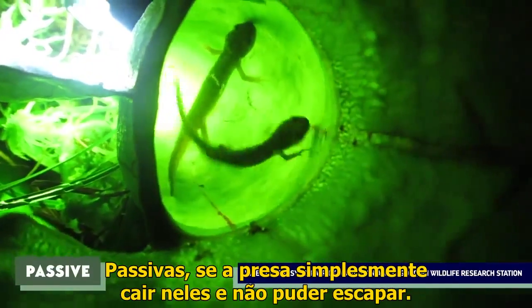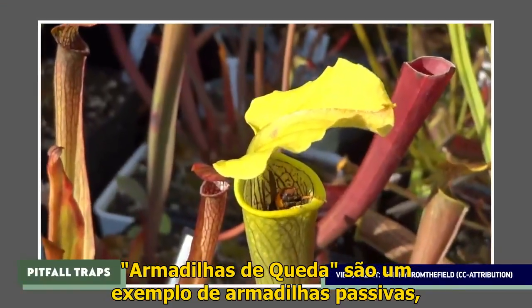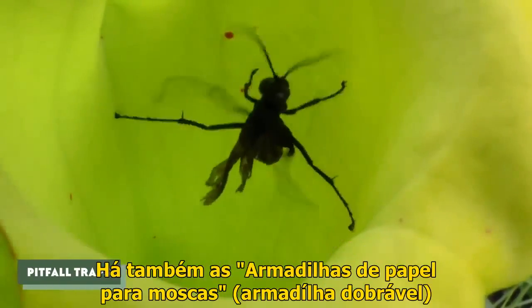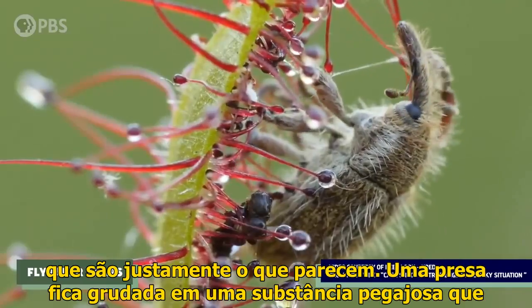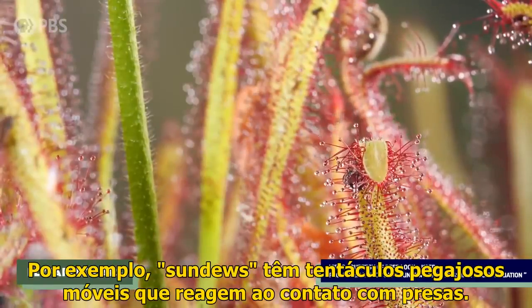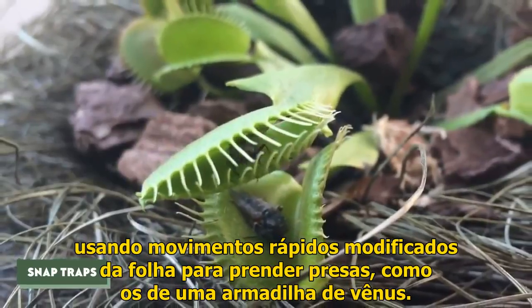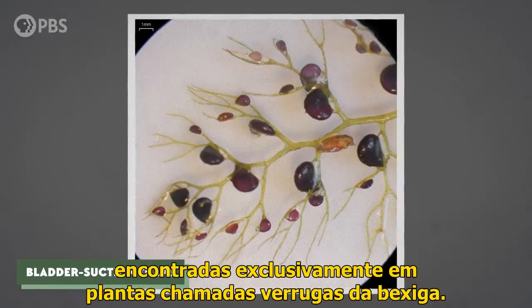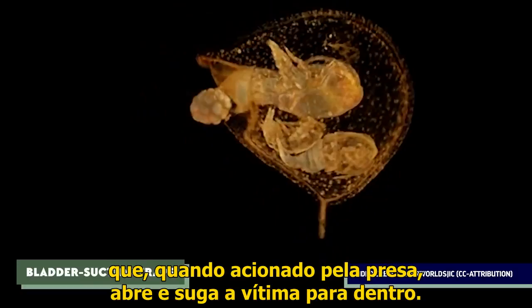Traps can be passive, if prey just falls into them and can't escape, or active, if the plant actually moves to catch its prey. Pitfall traps are the standard passive traps used by pitcher plants and bromeliads — prey lands on the plant's slippery surface and slides down into a pool of digestive juices. Then there are flypaper traps, where prey becomes stuck in a sticky substance produced by the plant's leaves; these can be passive or active — for example, sundews have moving sticky tentacles that react to contact with prey. There are also snap traps, which are active, using rapid modified leaf movements like those of a Venus flytrap to snag prey. And bladder suction traps, found exclusively in plants called bladderworts, create little negative pressure vacuums inside their traps which, when triggered by prey, pop open and suck the victim inside before snapping closed.